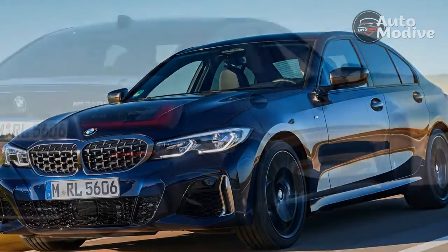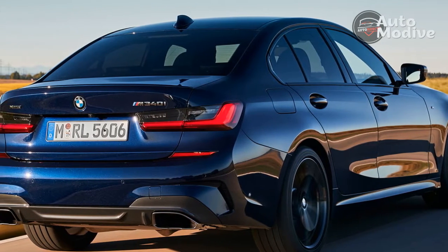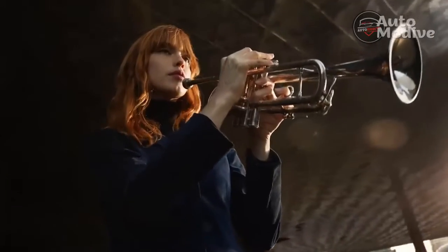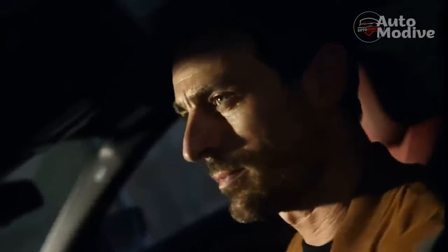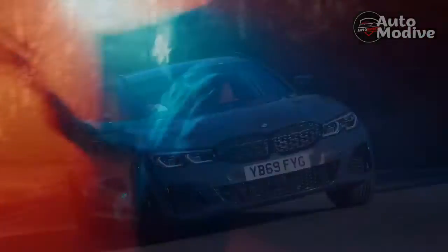The Steptronic gearbox also wakes up a bit in Sport mode, but paddling your way manually through the ratios is always more fun and gives you more control. It does hold the gear too, even if you reach the limiter. Sport Plus mode ups the ante further with looser traction control and more enthusiastic booming and banging from the exhausts.